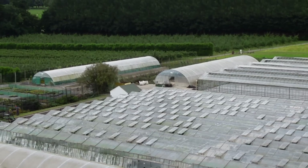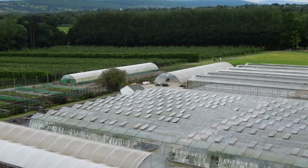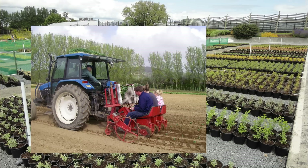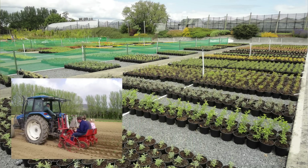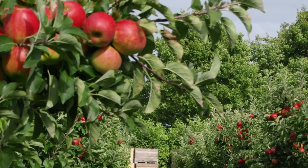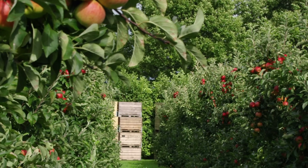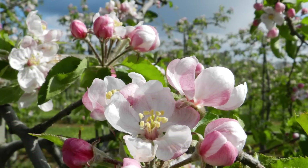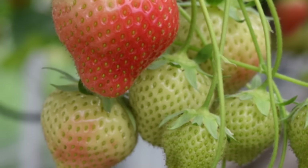The Horticultural Unit in Kildalton has a wide range of enterprises including fruit and vegetables, amenity, nursery, protected crops and sports turf. Kildalton College has one of the oldest orchards in Ireland with an extensive range of varieties. Produce from the Horticultural Enterprise is sold in the college farm shop.